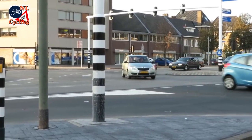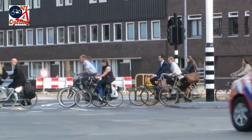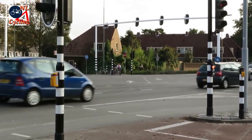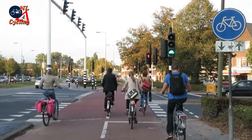Not only with motor traffic, but also with people cycling. It is designed with cycleways all around the intersection, as is normal in the Netherlands. But these cycleways are all bi-directional.